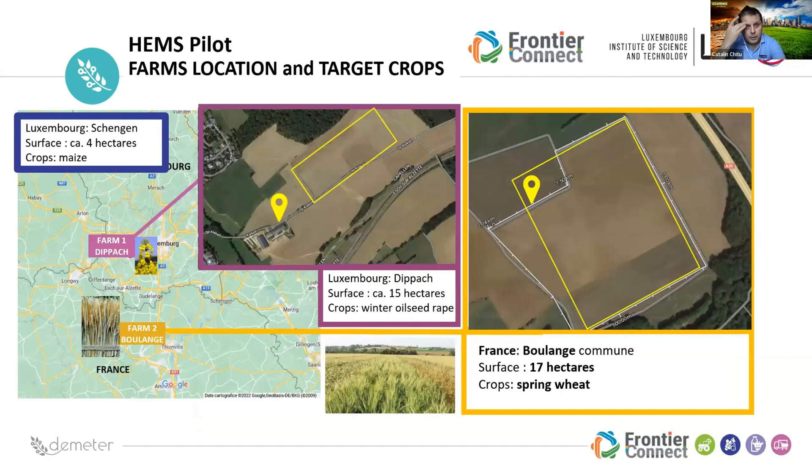For the HEMS pilot, we had three locations: one was in Schengen, Luxembourg, where the crop was maize. We then went to Deepak, a larger site of 15 hectares, where we did assessment for a crop of winter oilseed rape. The final pilot was in Boulange, France — 70 hectares focusing on spring wheat.